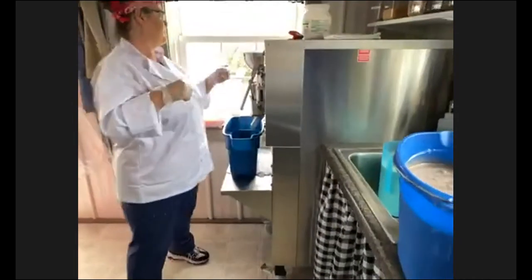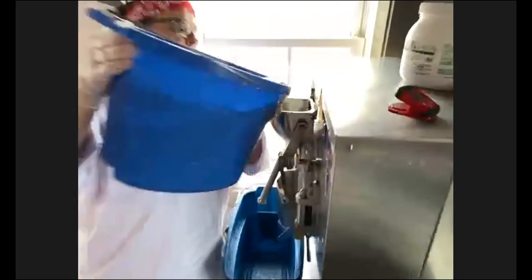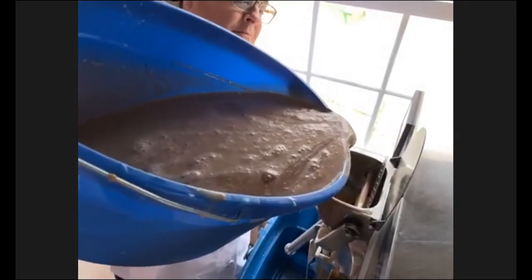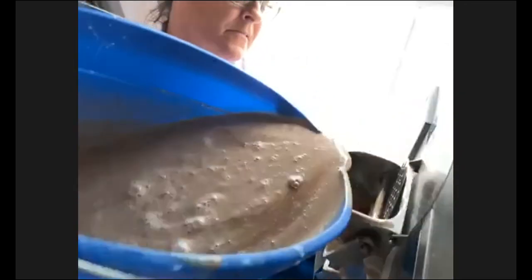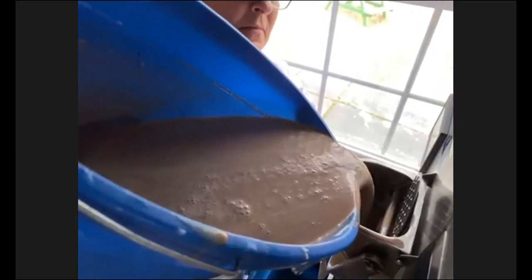We have our components put together and the next stop is in the machine. Once we dump it in — chocolate ice cream is always so messy to make, it goes everywhere — once all the mix is in the machine, we'll hit the mixer button and that'll start mixing it around, more than what we could do with just our immersion blender. We'll mix that for about three minutes and then press the freeze button. We have a little bit more of the ice cream mix to put together.